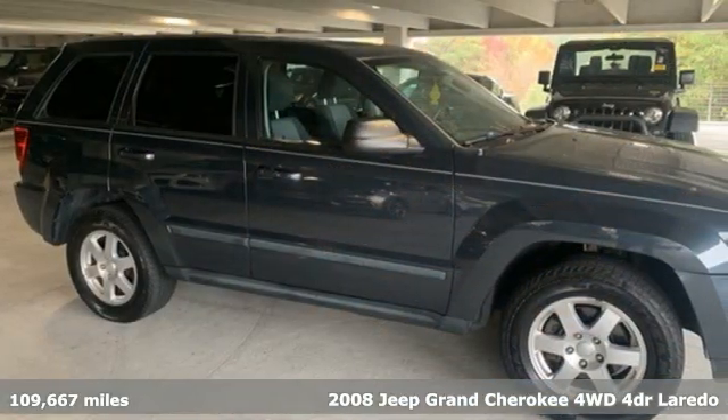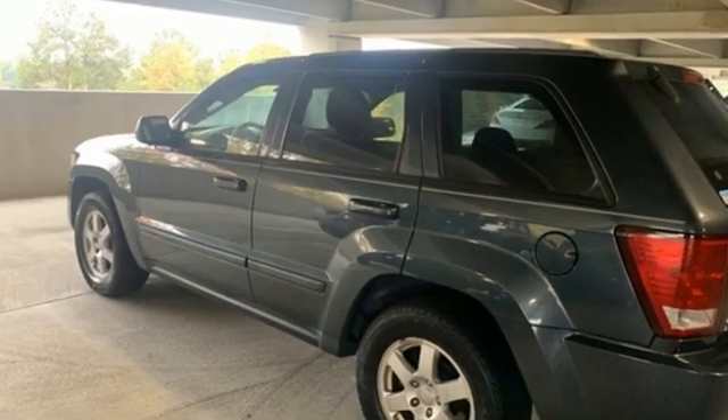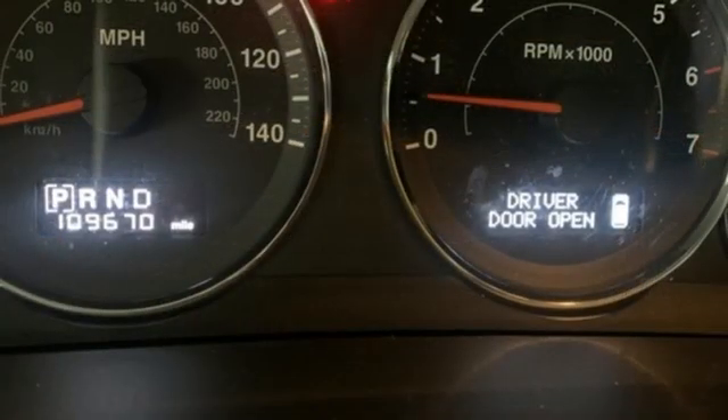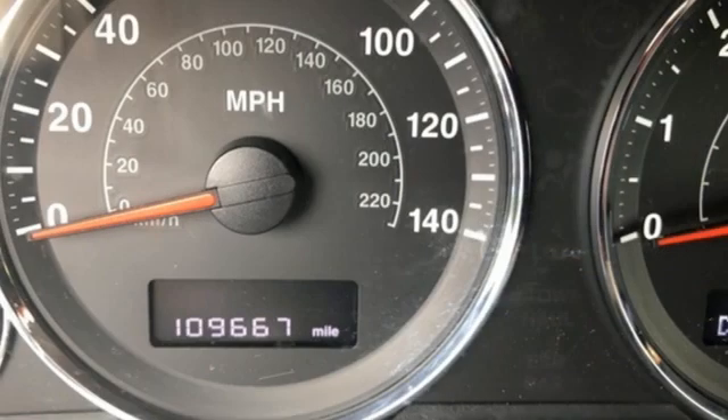It's well-equipped with the features you need: V6 engine, manual tilting steering column, auxiliary audio input, manual telescoping steering column, 8-way driver seat control, aluminum wheels, power heated mirrors, and AM-FM satellite radio.